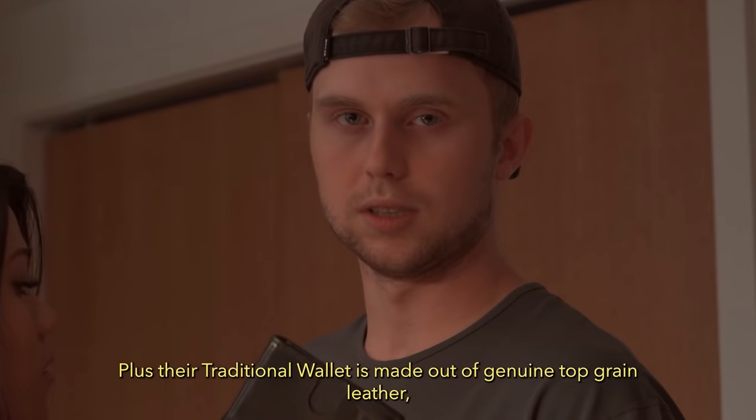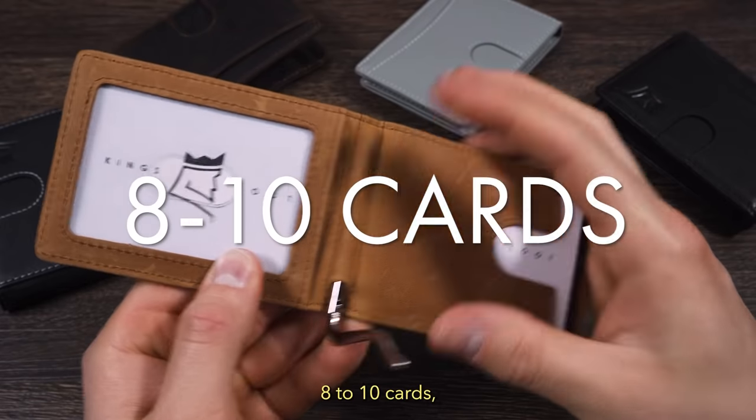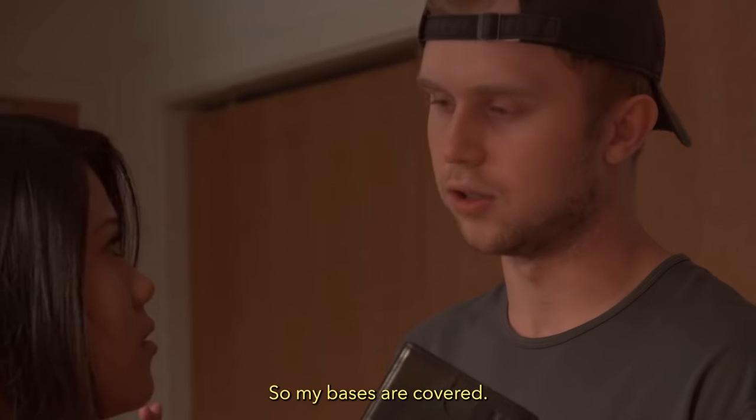Plus, their traditional wallet is made out of genuine top grain leather, can hold up to 15 bills, 8-10 cards, and has RFID protection. So my bases are covered.